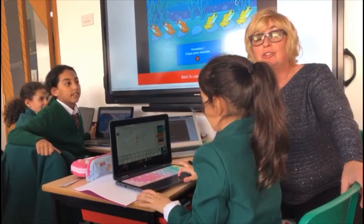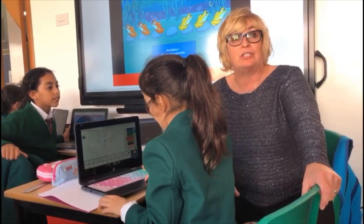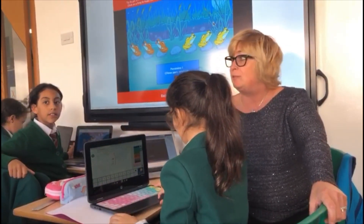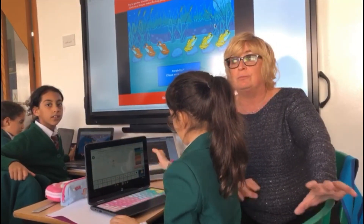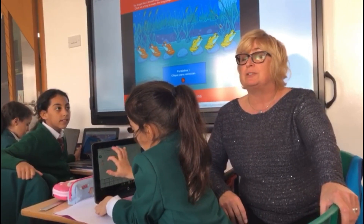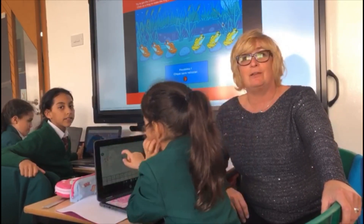They've just started to create Google Slides for History and Geography projects, and I've got two children in particular — Yusef and George — who have been really helpful and have done some research at home and they're able to help all the other children. So the introduction of Chromebooks has been absolutely amazing and the children really, really love it.